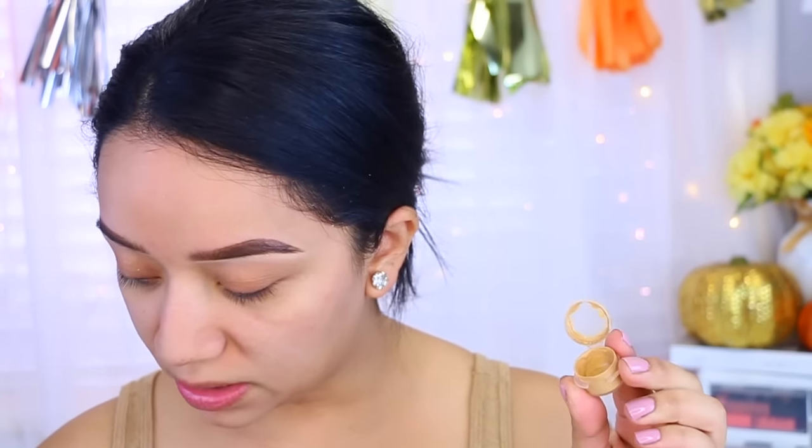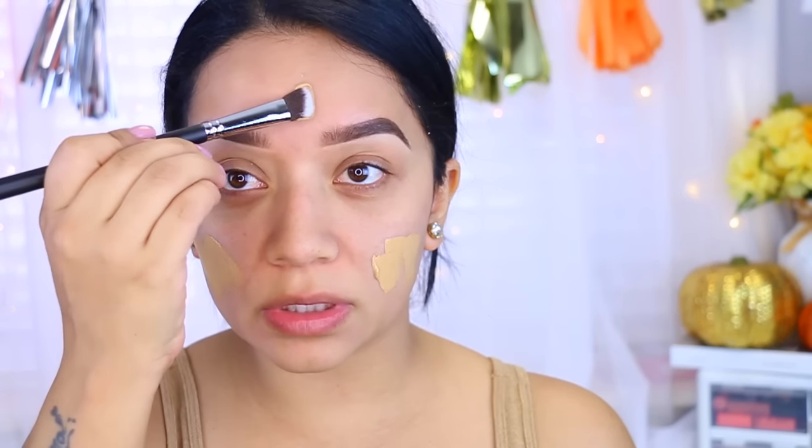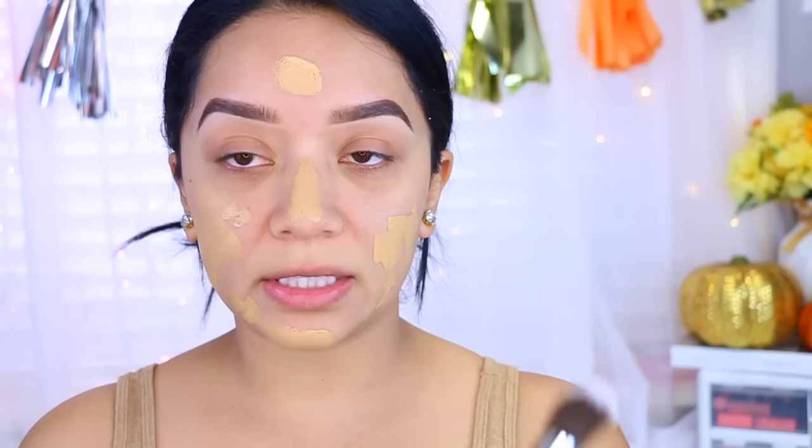For my foundation I'm going to take the sample I currently have of the Makeup Forever Matte Velvet. I've been using this for a couple of weeks and I love it so much — this is what I've been using pretty much every day. I'm going to take this angled brush by Beauty Junkies and just apply that all over my face.